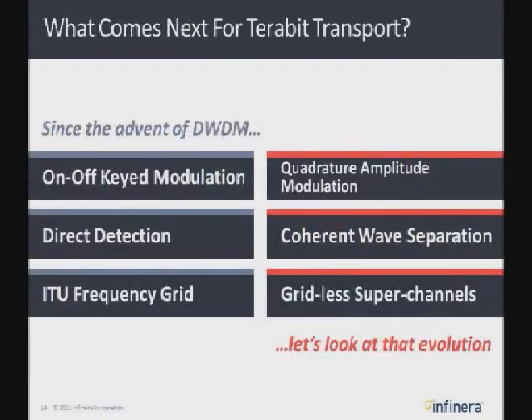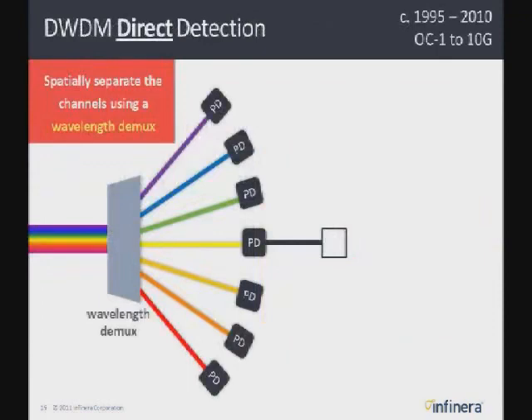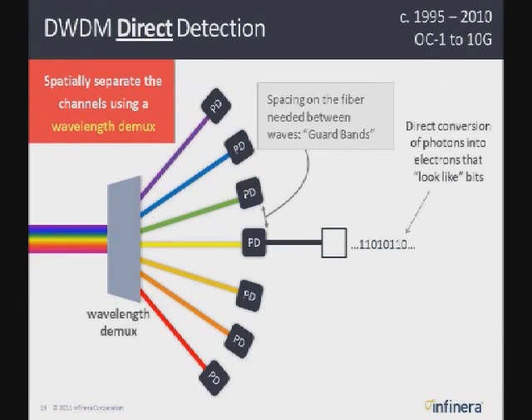So what are the technologies that are going to make these superchannels possible? In particular, it's coherent wave separation and gridless superchannels. In the past with direct detection for 2.5 gig and 10 gig, we used a wavelength demux to separate wavelengths and shine them on photodetectors. But WDMs have had to have guard bands between them — because of the way they're physically separated, you have to have some spectrum between each signal to keep them separate. Even though you're on an ITU grid, each device through the network — transmitters, receivers, ROADMs, WSSs — are all not on exactly the same frequency, so you have imperfection, and that ISI has to be compensated by using guard bands.